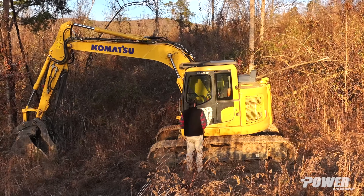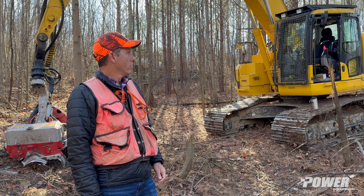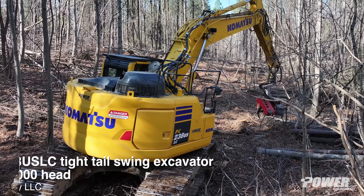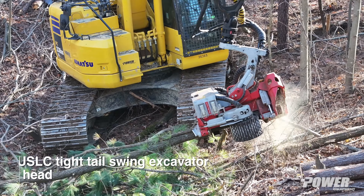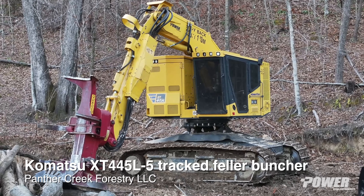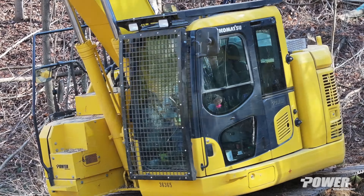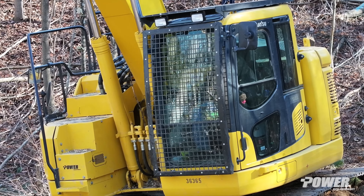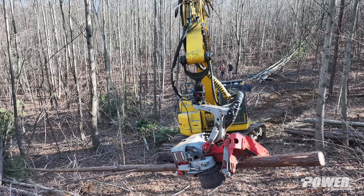What we're looking at behind us is a PC 238 equipped with a Log Max 5000 head, and it's mainly for first thinnings. Then we have a larger cutter, the 445, that'll accommodate bigger timber. A critical thing is your safety for our operators, and having these armored cabs so the operator can be safe.